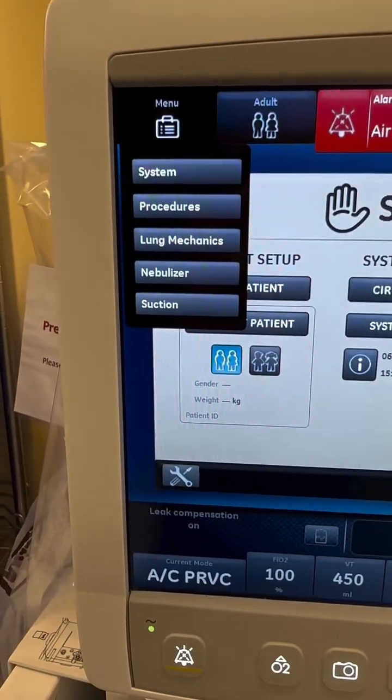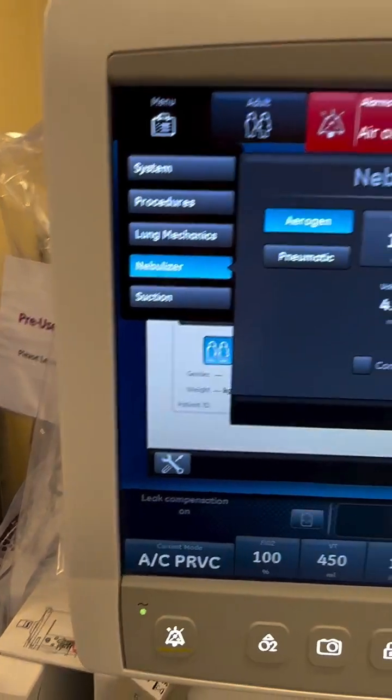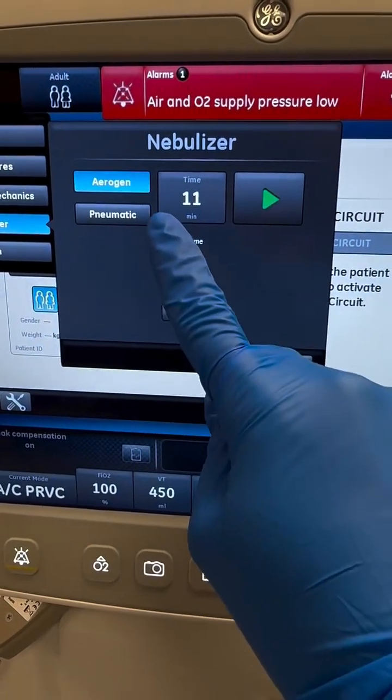So this particular vent has a built-in nebulizer feature that we activate, and everything else is done in line. So we simply modify the time to reflect the appropriate output, and then we're going to press play.